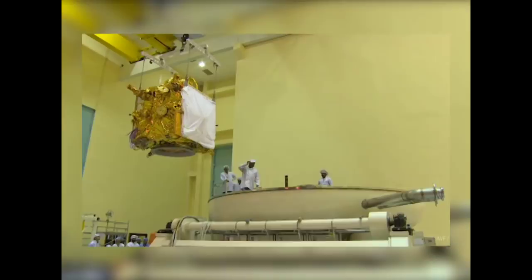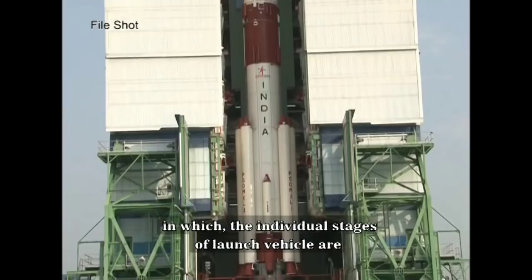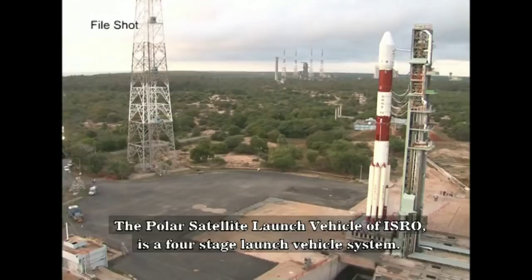The launch will take place from the first launch pad of SDSC-Shar, made primarily to launch PSLVs. It was built on the concept of Integrate on the Pad, in which the individual stages of the launch vehicle are stacked one over the other on the launch pad itself. The Polar Satellite Launch Vehicle of ISRO is a four-stage launch vehicle system.